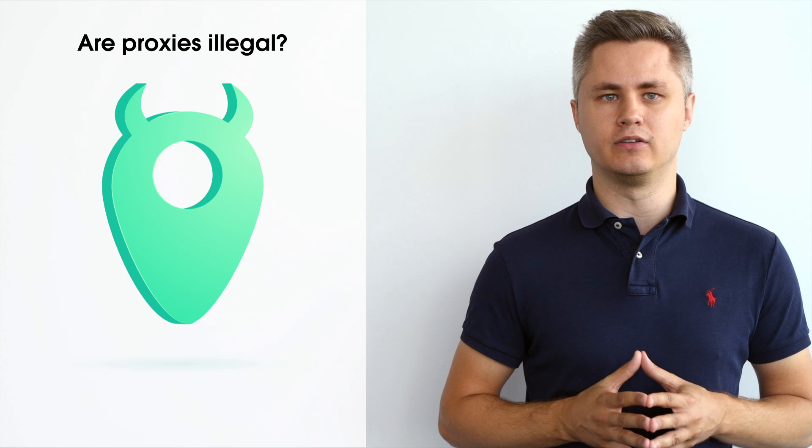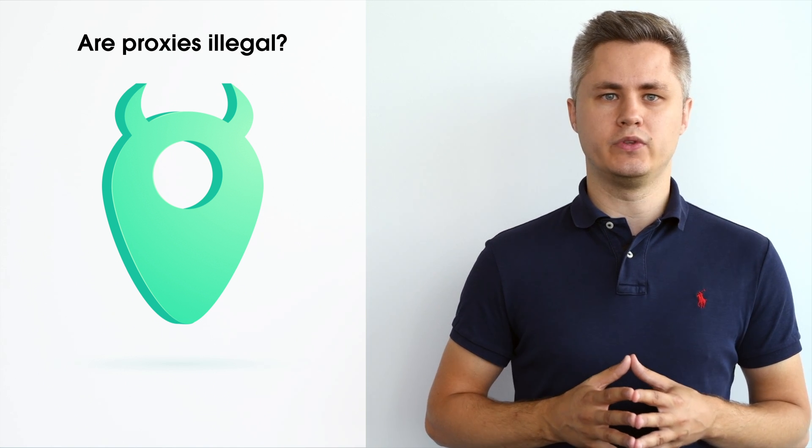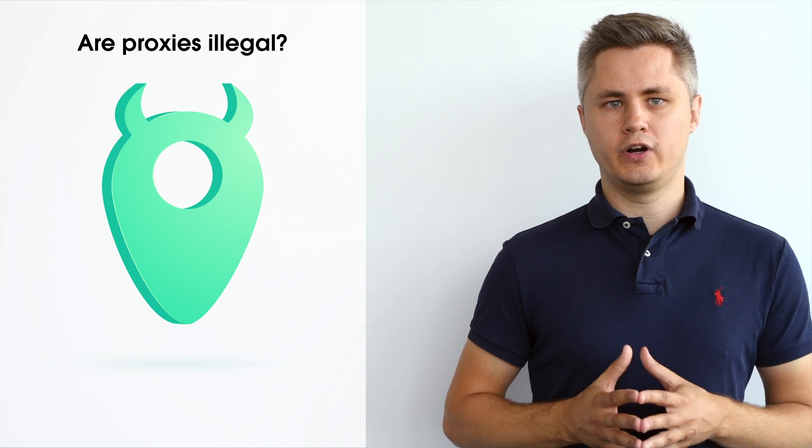Also, the legality of proxies and web scraping in general is a much debated topic among developers and others who work in the data gathering field. Proxies may be legal in cases where they are used without breaching any laws. Before engaging in any activity with proxies, you should get professional legal advice regarding your specific situation.